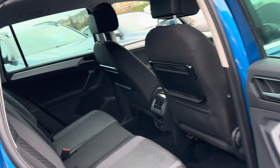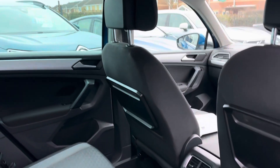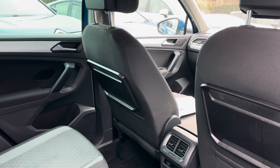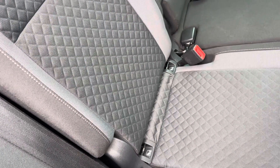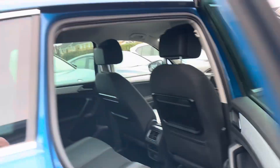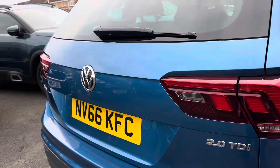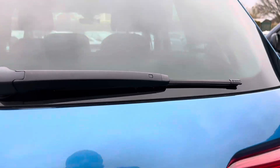This will be ideal for somebody in this sort of price range looking for a powerful diesel SUV and a practical family car. You've got the pull-out tables that fold out, and you can fit a couple of child seats in because it's got two ISOFIX points.